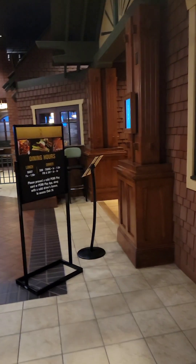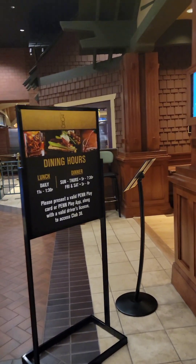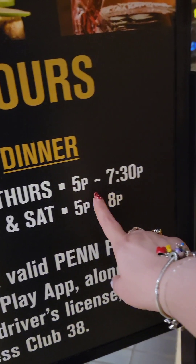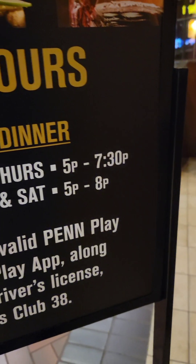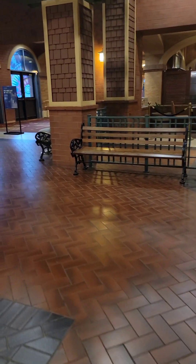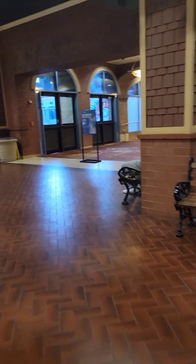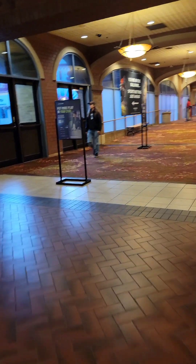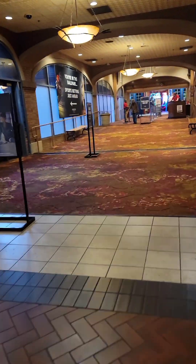This now looks like it's open every day of the week, but with very limited hours — two and a half hours some nights. That's the players club restaurant. Let's step out here and take a look at the casino.